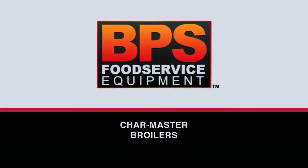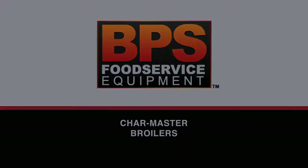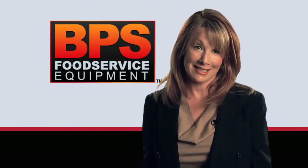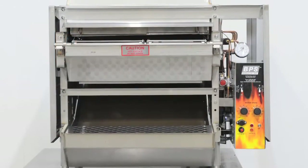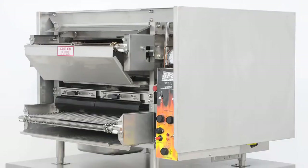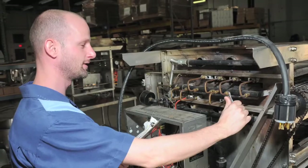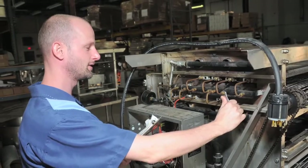BPS has been manufacturing efficient, high-quality broilers and restaurant products here in the U.S. since 1986. BPS exists to provide quality products and innovative solutions for its customers. BPS is very customer oriented, all the way from the president of the company to the people working in the manufacturing plant.